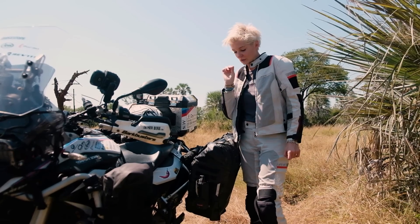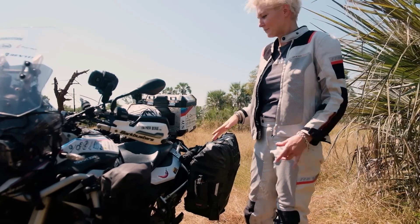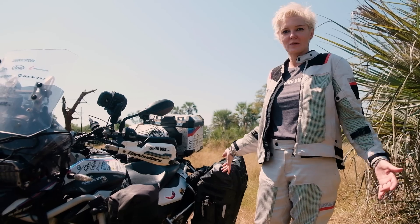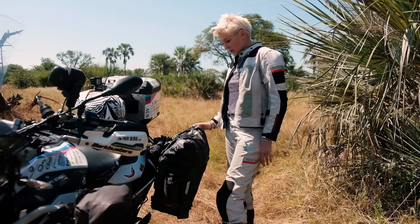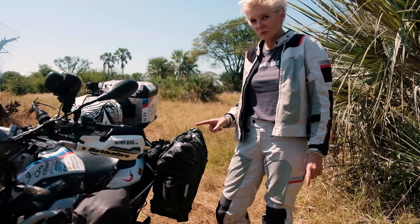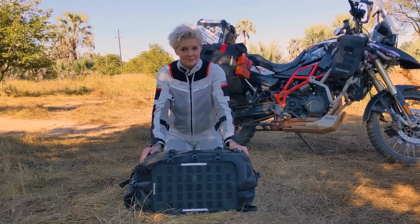Another great thing about these bags is you can overload them — which you can't do with aluminium panniers. Right now I dropped most of my gear at the capital city for a one-to-two-week trip, so I overloaded the bags. You can still tension the straps and they're still quite secure. It may not be ideal in the wet, but it's perfectly fine for the dry season.